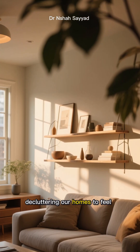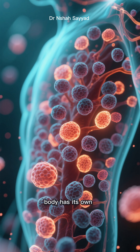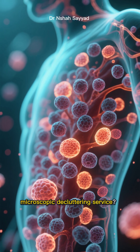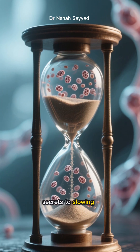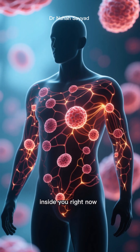You know how we talk about decluttering our homes to feel fresh and renewed? Well, what if I told you your body has its own microscopic decluttering service? And it's one of the biggest secrets to slowing down the aging process. It's called autophagy, and it's happening inside you right now.